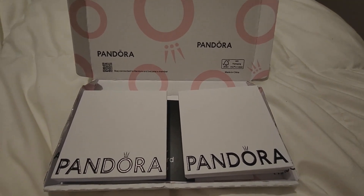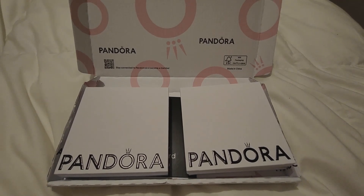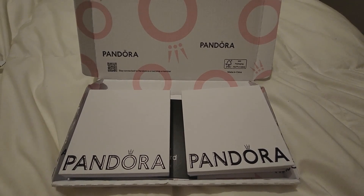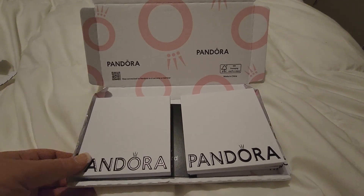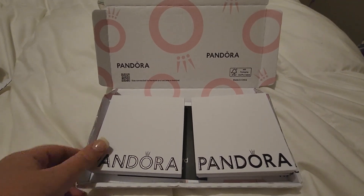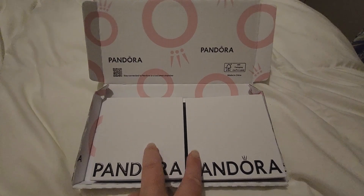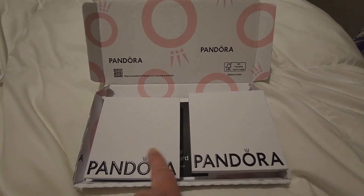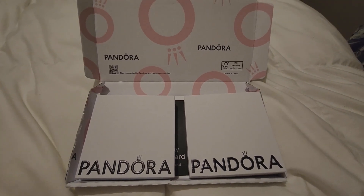Hi guys, welcome back to A Winter Rose. This is maybe my only Black Friday haul for 2022. I just received it in the mail — I've opened it already for privacy reasons to cover my address. There's only two boxes with four things in each box. I've already opened it to make sure everything was there, which it is, but I thought I would do the unboxing with you guys.